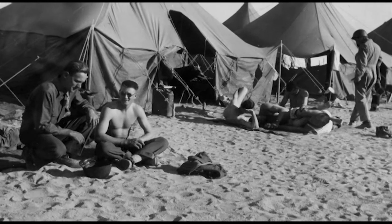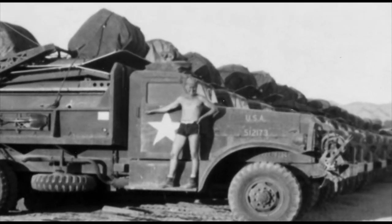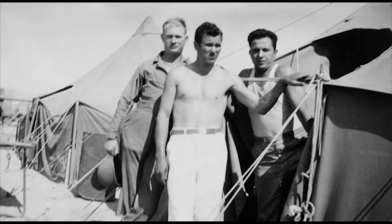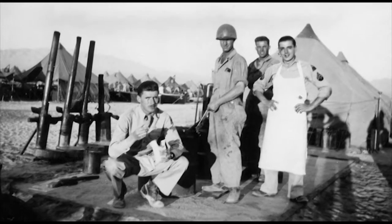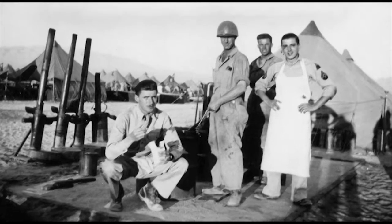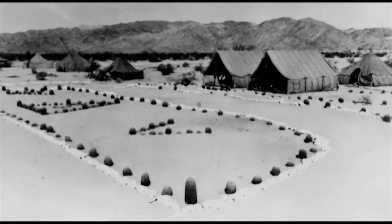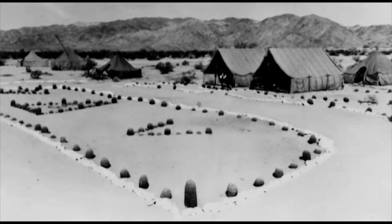For trainees, these camps in the middle of nowhere were home for the next several months. Soldiers did what they could to make the best of the situation. The men really took pride in their specific areas, and there are lots of instances where unit symbols were spelled out in rocks with painstaking detail to find just the right color to get the unit symbol just right.